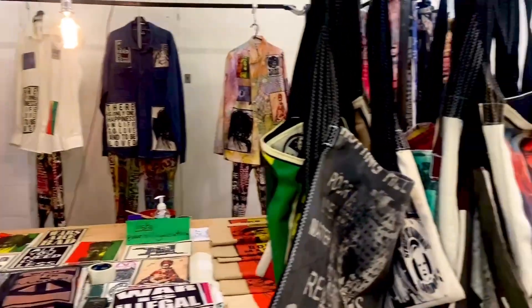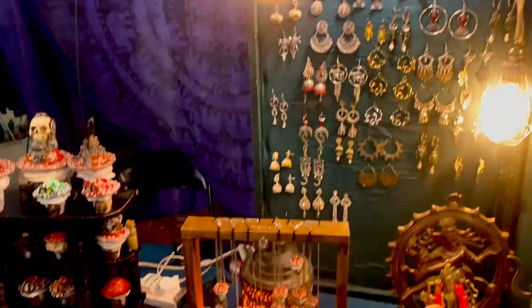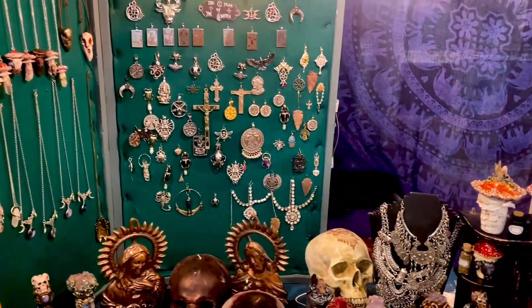Here you'll also find other shopping items like shoes, clothes, jewellery and whatnot. For any other girl, this is a perfect combination — food and shopping under one roof.